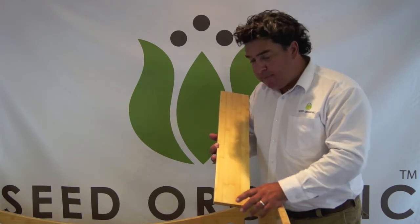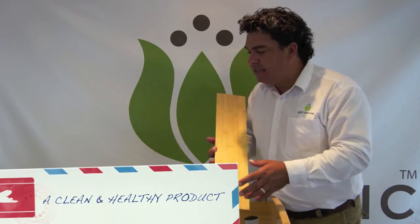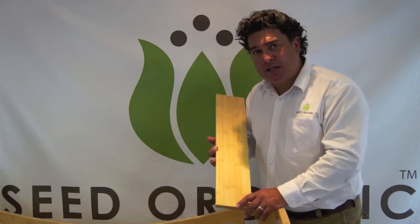Bamboo is grown without the use of any herbicides or pesticides, so you end up with a very clean, healthy product. That's why we love using it for baby furniture.